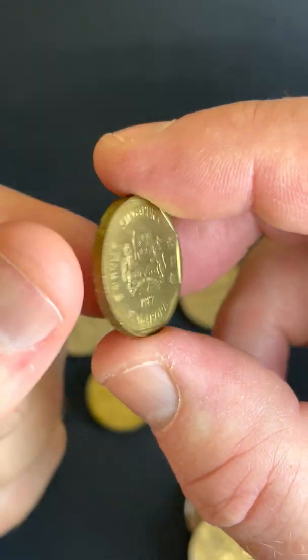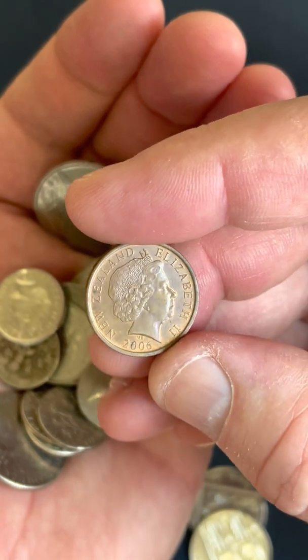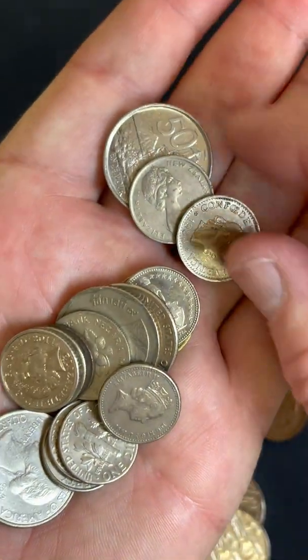The New Zealand one dollar coin is from 1990. Cool — there's actually a book on New Zealand coin and banknote values, so I might grab that out and have a look. A one dollar coin from Singapore, 1987. This would be a New Zealand 10 cent coin — they changed the size and makeup of the coin.